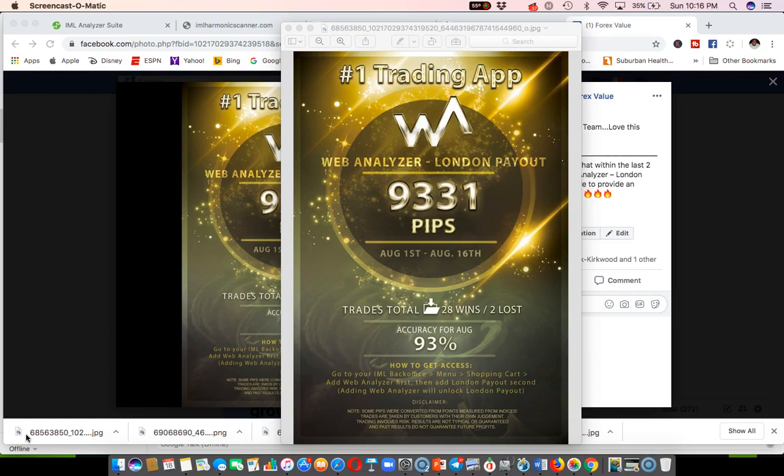The setups generated 9,331 pips from August 1st through August 16th. Total trades: 28 wins and 2 losses out of 30 trades — a 93% accuracy rate, which is awesome.